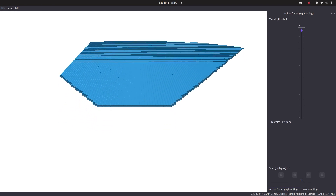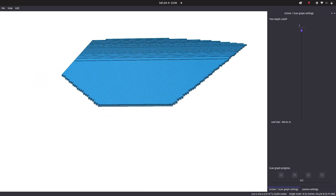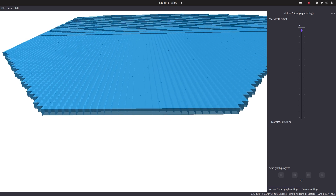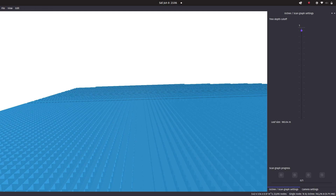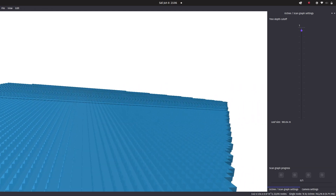Our path planning is incremental, employing RRT* to generate waypoints. The RRT* operates with an occupancy map constructed from point cloud data using an octree structure.